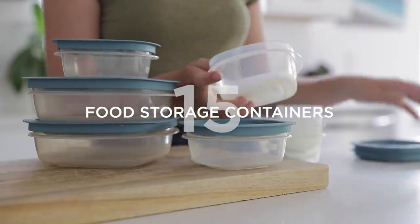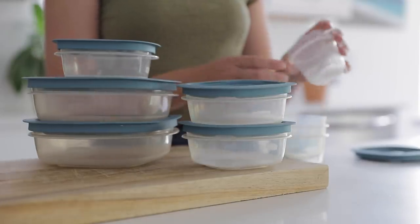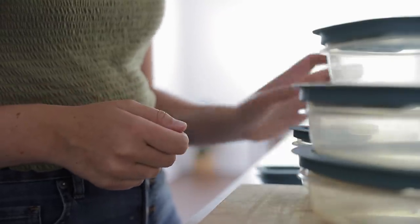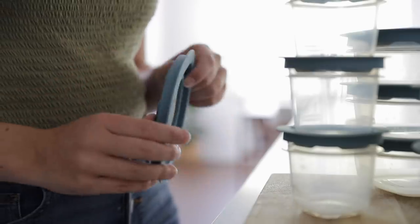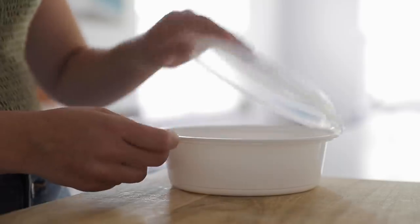Number fifteen is food storage containers. These so easily get mismatched and lost. Take a few minutes to pair up all your food storage containers to make sure lids and containers actually match up. If you find lids or containers that don't match, declutter those. Also consider if you have too many — often we buy containers in large packs and use some all the time while others hardly ever get used. Maybe there's a specific size or shape you don't like. Don't be afraid to break up the set and get rid of what you don't use.